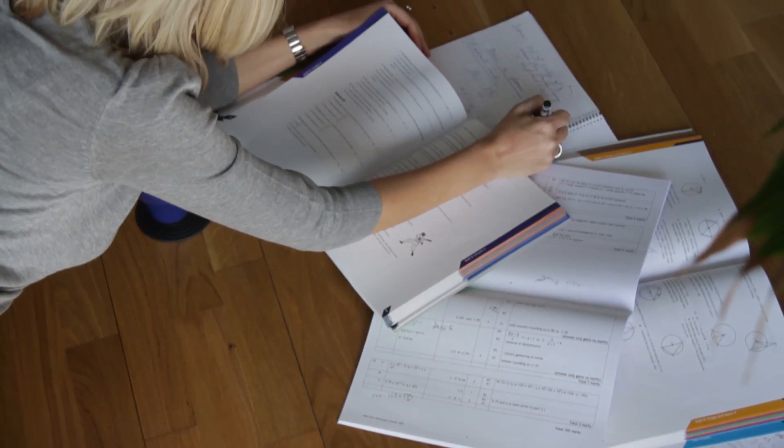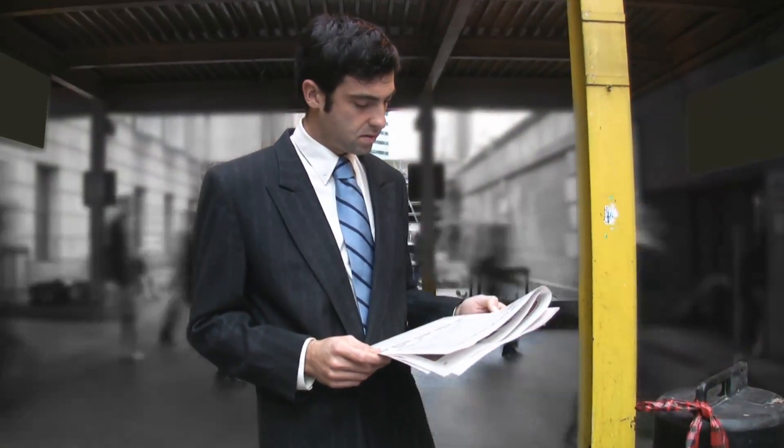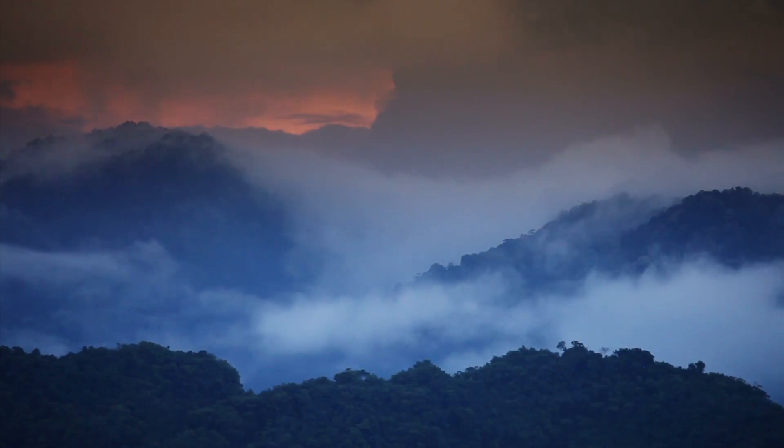Paper products serve so many important functions in our daily lives. Because these products are fundamental to so many things we do, it's essential that we promote responsible practices in the forests that produce them.